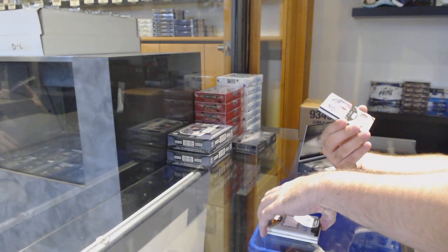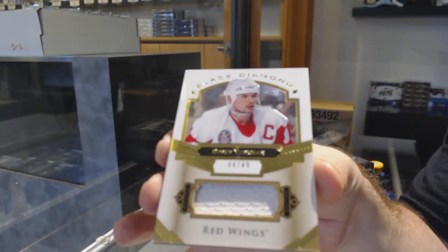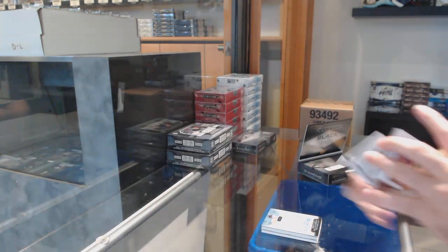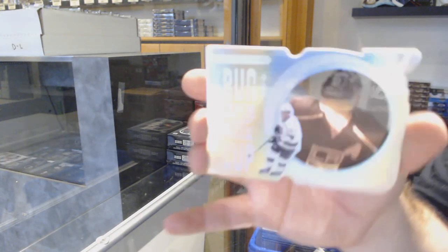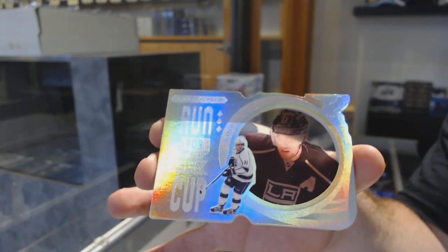For the Red Wings, short print jersey to 49 — Steve Yzerman. To 49, Stevie Y. And we've got a Run for the Cup, number to 99, Anze Kopitar, LA Kings.